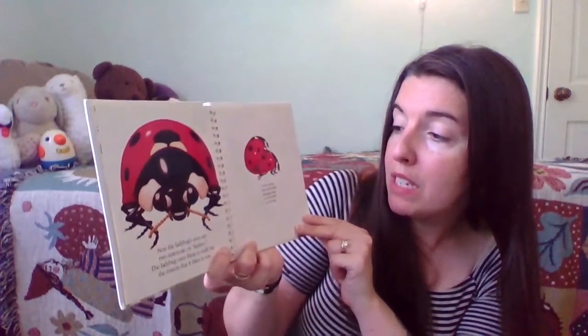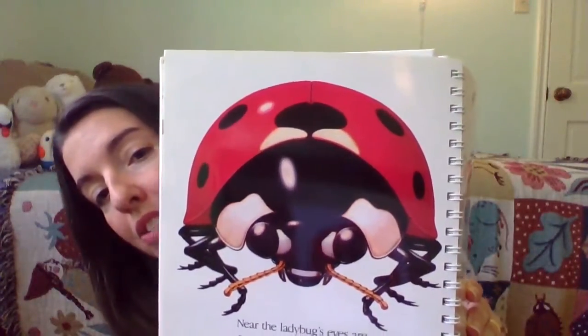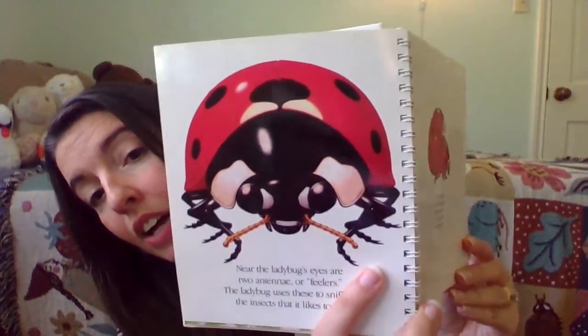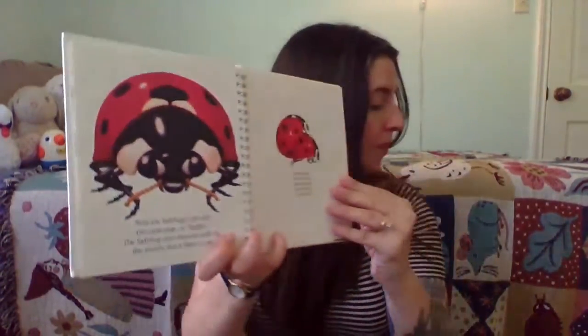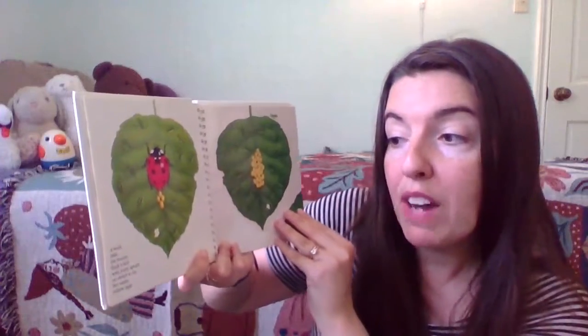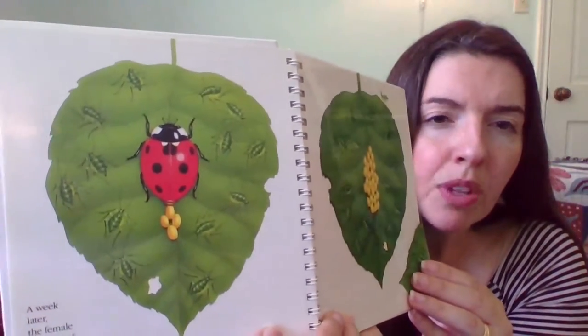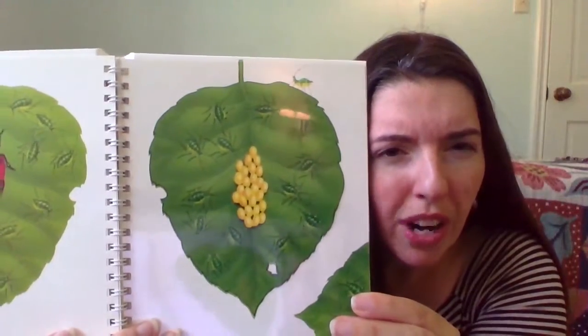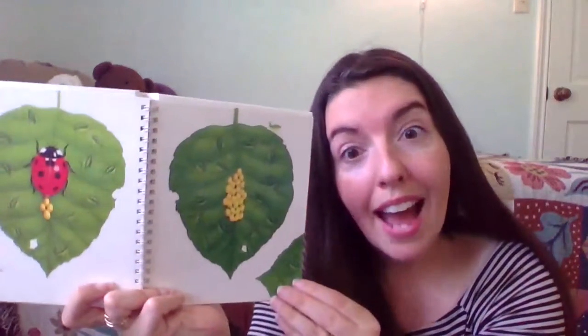In the spring, male and female ladybugs mate so the female can lay eggs. Look at those antennae — look at that face staring at you. Can you find the antennae? A week later, after they mate, the female finds a leaf with many aphids on it so she can lay her sticky yellow eggs. Why do you think she picks a leaf that has lots of aphids? So that when the babies hatch, they have food to eat right away. That's so smart, mama ladybug. Look, they're hatching!